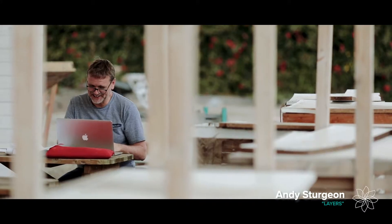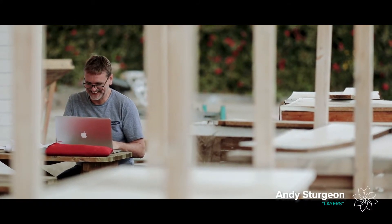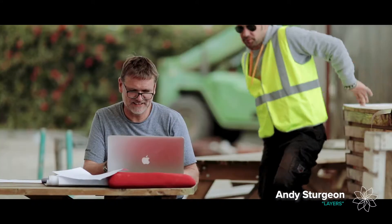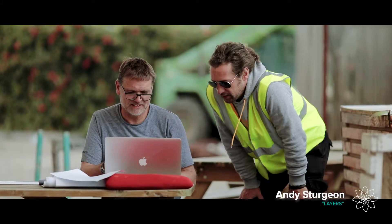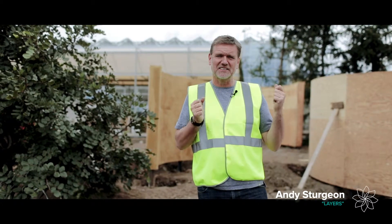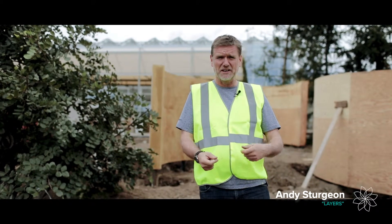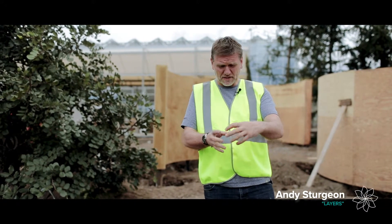I spend often weeks thinking without putting anything down on paper, and then the idea comes quite slowly. Then I tend to sit down and design the project very quickly — I'll draw it up and then I'll often make a physical model.